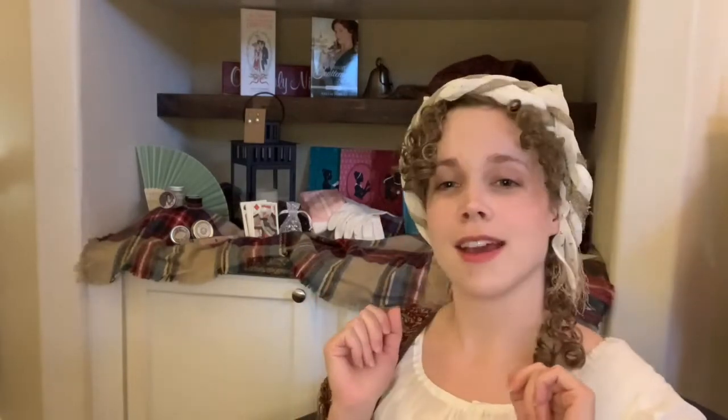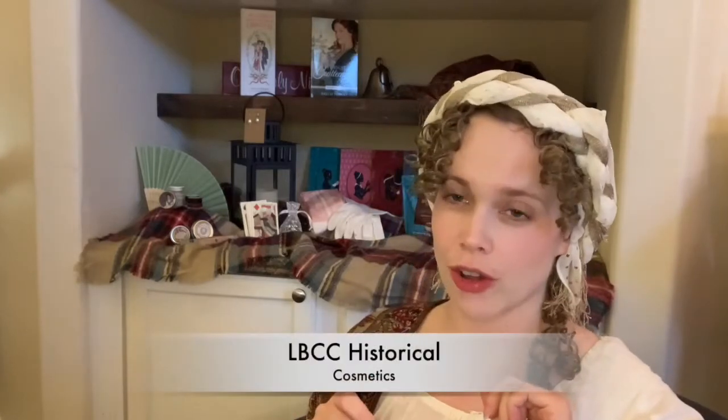First off is one of my favorite online stores: LBCC Historical. They make a bunch of beauty supplies and makeup from a lot of different time periods — I think from the 1700s all the way through the early 1900s. She goes back to original recipes, though she does tweak them so we're not getting lead in our makeup. She uses very natural ingredients, so it's really good for your skin.